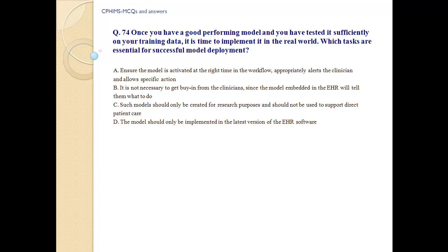b) It is not necessary to get buy-in from clinicians since the model embedded in EHR will tell them what to do. c) Such models should only be created for research purposes and should not be used to support direct patient care. d) The model should only be implemented in the latest version of EHR software.